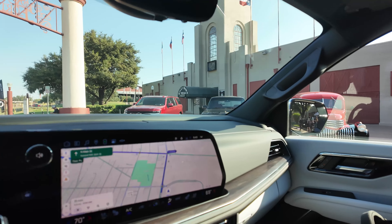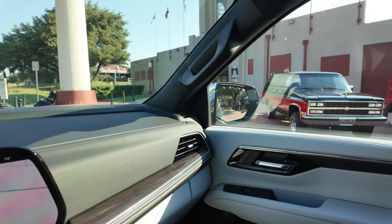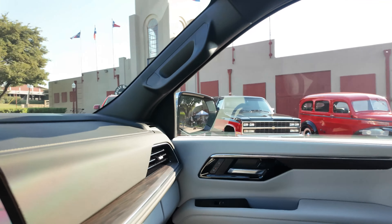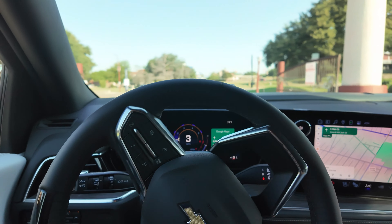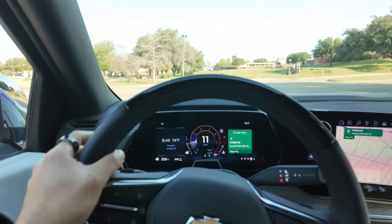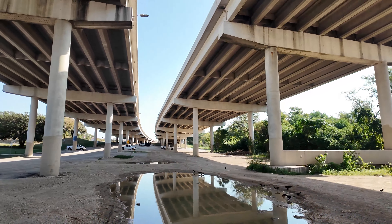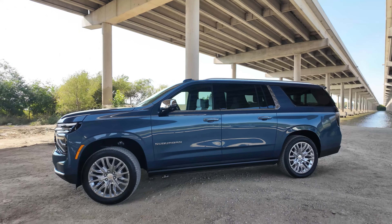Heading out again — this time we're in a Premier, which has this special interior color, the Sky Cool Gray, exclusive just to this trim. Looks nice with that dark brown wood. And this one's got Super Cruise. I'm going to go on a quick drive route and use this one for a more detailed interior tour. Found a cool spot under the freeway by a boat launch area by the water to get some nice shots of the Suburban Premier I'm driving.